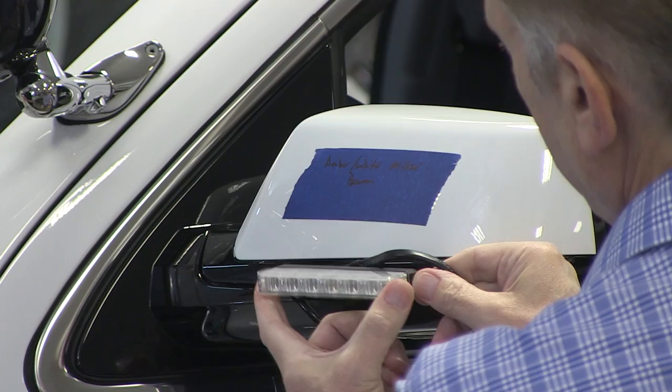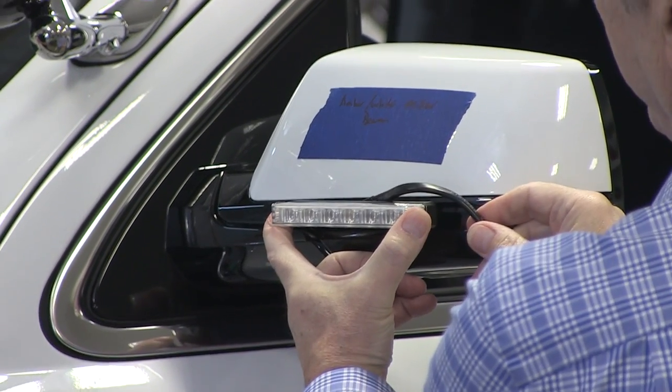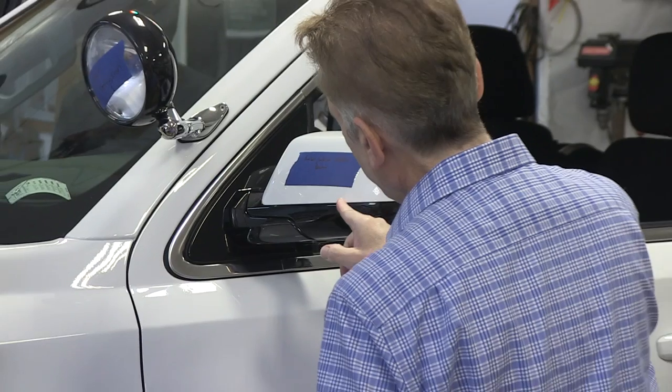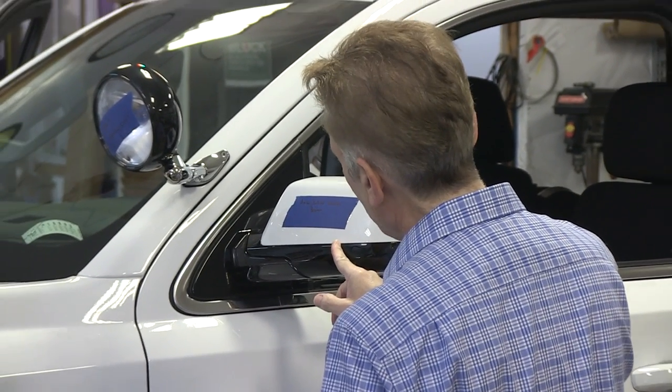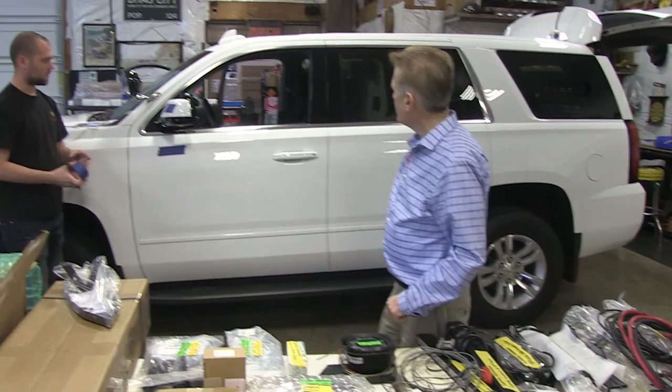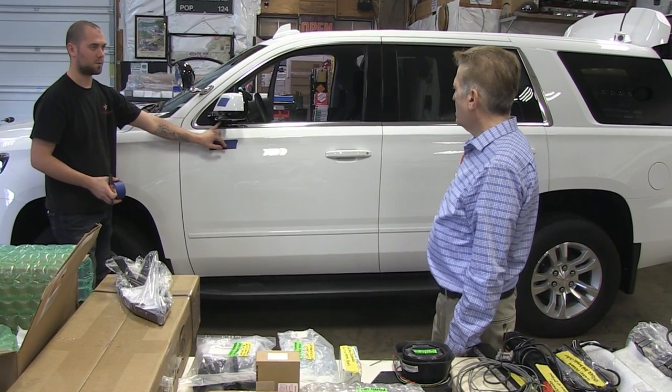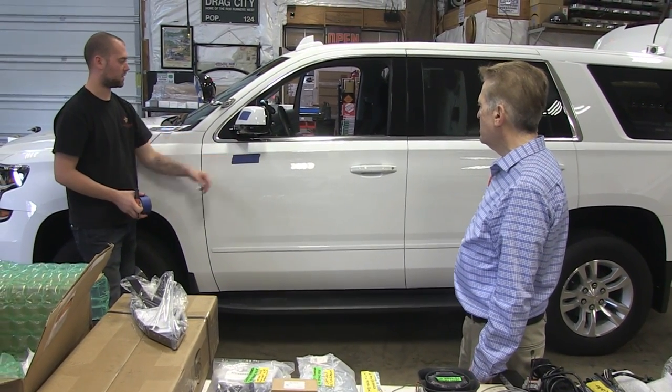Something on that order — it looks like it fits. You have to take the mirror apart; I don't know what's back there. So there is the mirror beam, turn signal, and Code 3 M180 underneath.